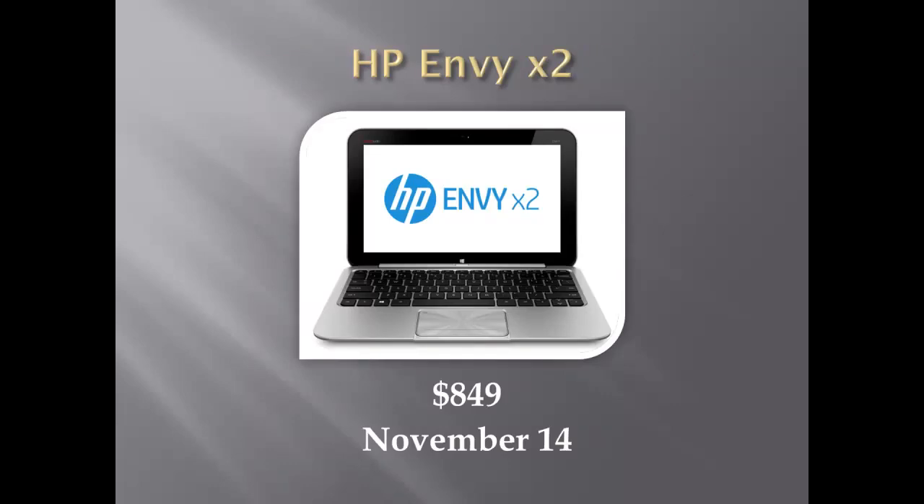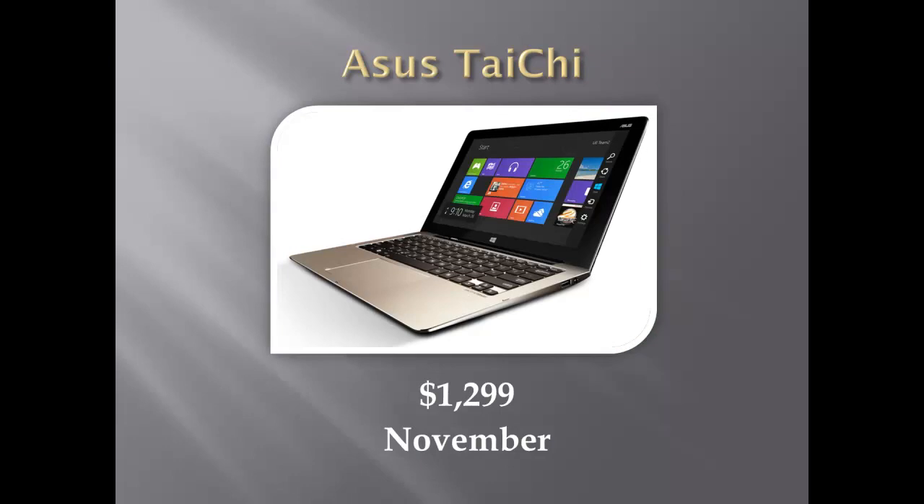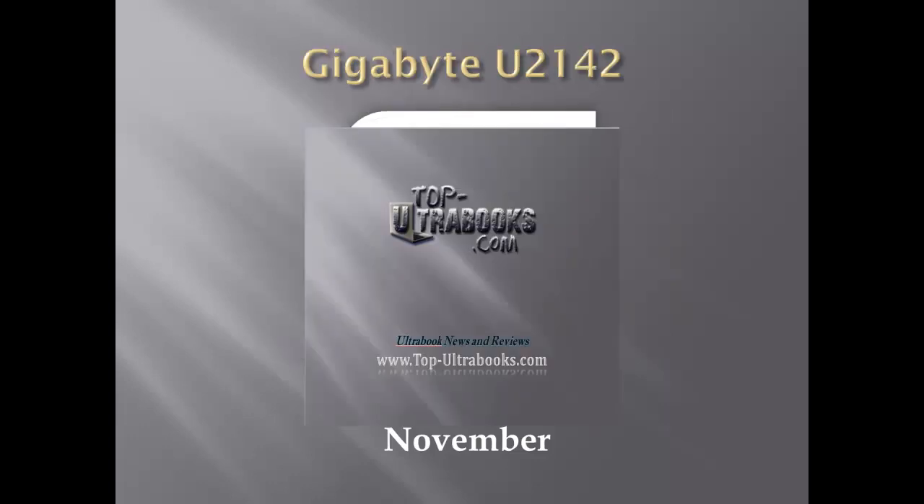Here are a few convertibles that are scheduled to be released sometime in November. First is the 11.6-inch HP Envy X2 — basically an Ultrabook, but the touchscreen is removable, making it a tablet when detached from the bottom half with the keyboard. Next is the 11.6-inch MSI S20 Slidebook, which slides the touchscreen back and up much like the Sony VAIO. And there's the 11.6-inch dual-screen Asus Taichi, which has two full HD touchscreens — one for the normal Ultrabook display, and another on the back side that powers on when the lid is closed so you can use it as a tablet.